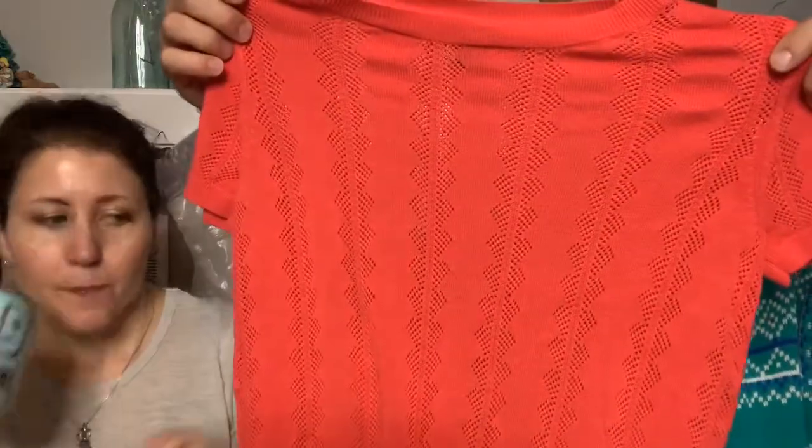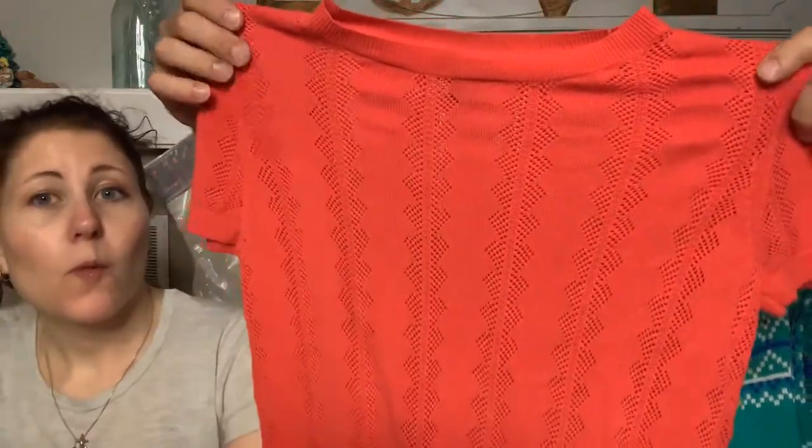This will go to thredUP - a Halogen size small, lightweight, plain but with a knit texture. Kind of cool. Some items in the haul smelled like they'd been washed; others smelled like they were never washed - or worse.